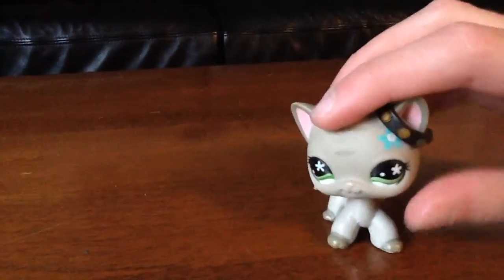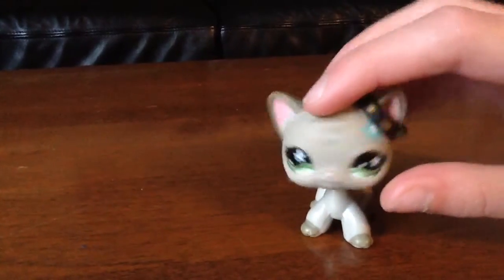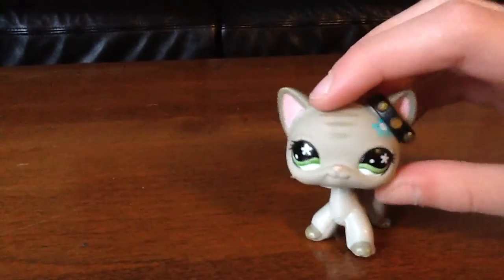Hi, this is Dolphin Dreams here. I'm just going to show you some of my Venus LBF.